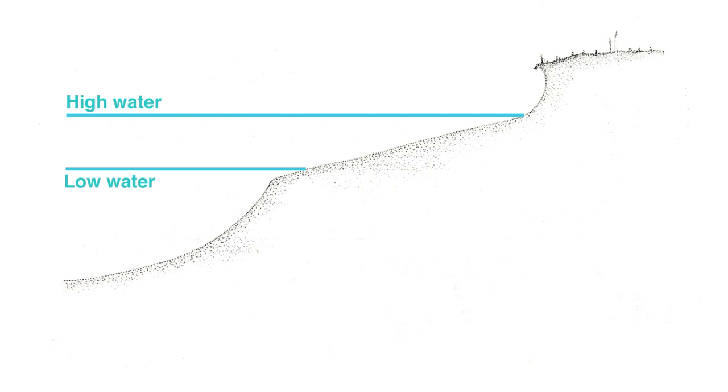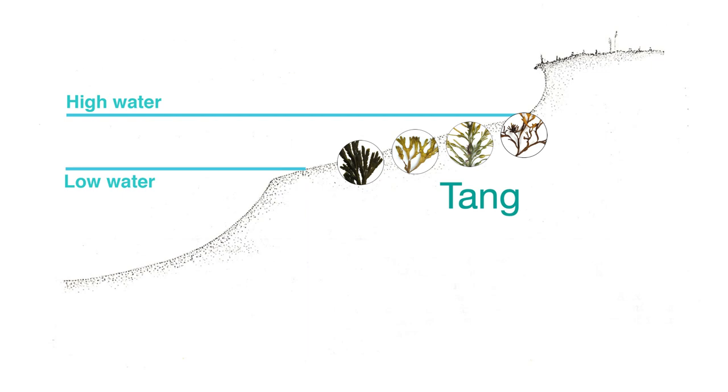But first, a quick immersion in the shore. The foreshore is the area between the tides, an area that is sometimes land and sometimes sea. It is here in this zone that the rockweeds live. Each seaweed has its own particular zone, and in Orkney the seaweeds are brought together under two general titles. Tang: the seaweeds that grow between the low water mark and high water mark in the intertidal zone.